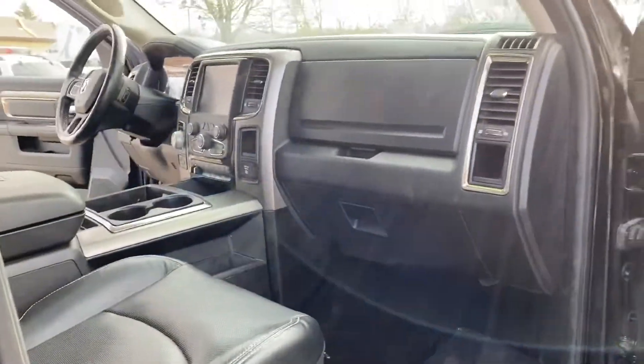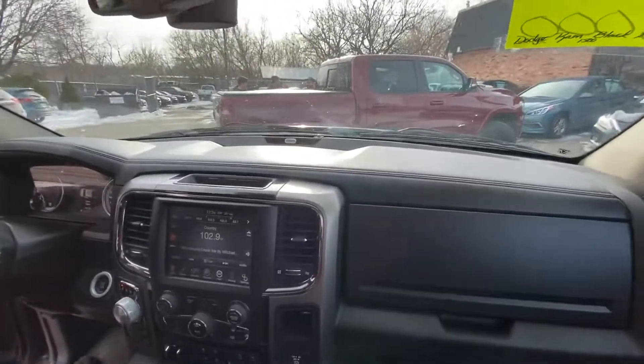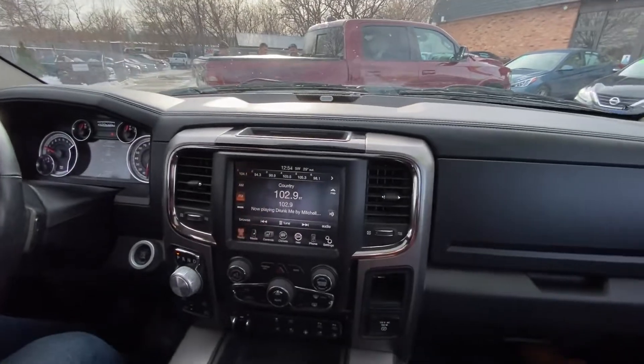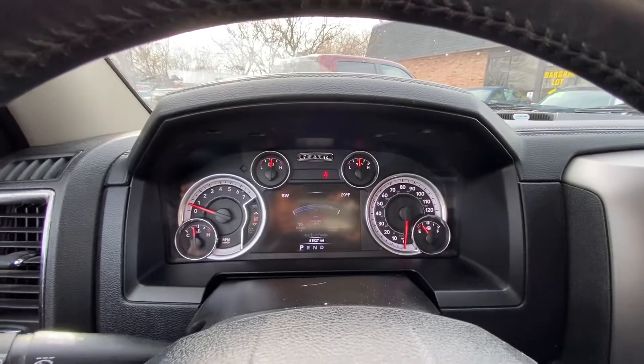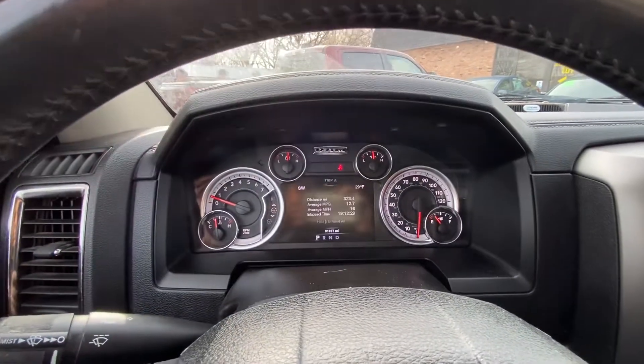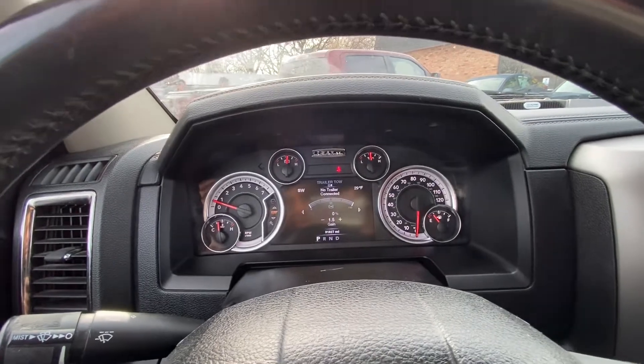Let's take you on a short test drive — I'll show you how the vehicle drives. Okay guys, welcome inside the Ram 1500. Let me show you some of the nice features. For example, there are different settings that you can go through — I think Ford calls it apps, and you could call it that on this one as well.